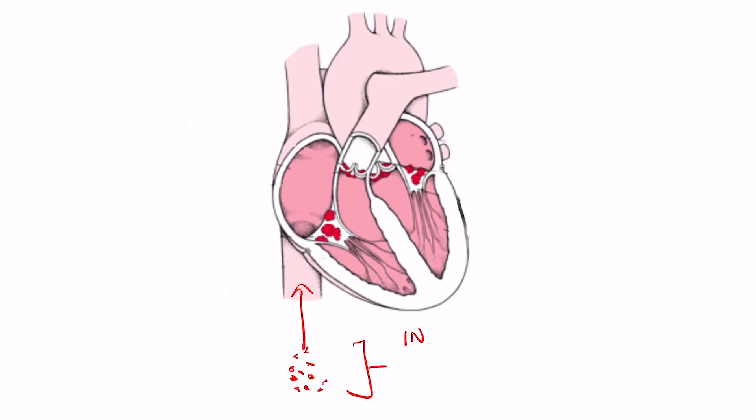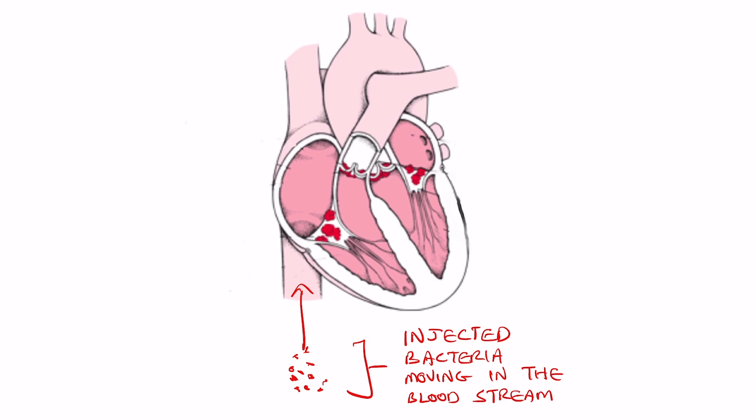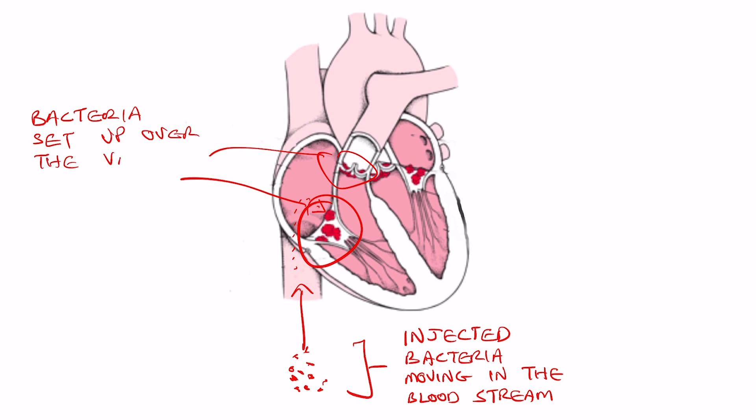Another situation where I see heart failure caused by bad valves is in IV drug users. Every time IV drugs are injected, there is a risk of injecting bacteria along with the drugs. The bacteria move around in the circulation and one of the places they like to set up camp is a heart valve, where they grow and multiply and basically eat the valve alive. In this case the problem isn't a tight valve but an incompetent valve — because the valve is being eaten up, it lets blood leak backwards, making the heart far less efficient and leading to symptoms of heart failure.